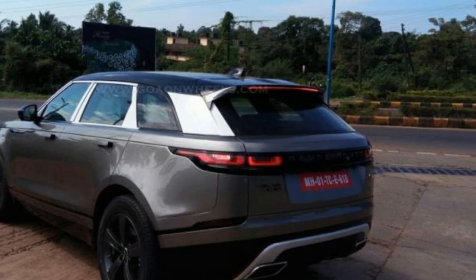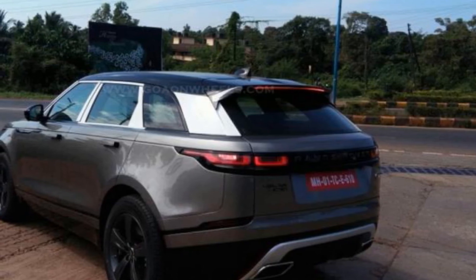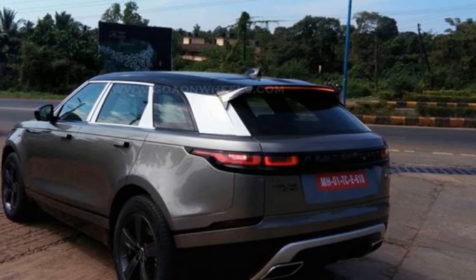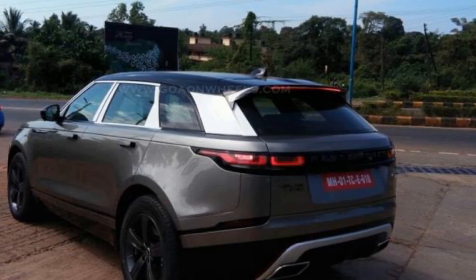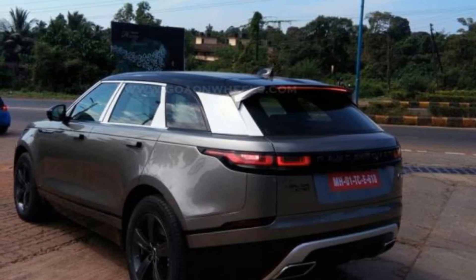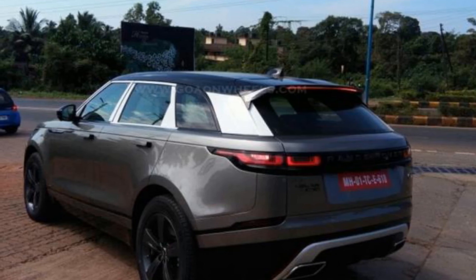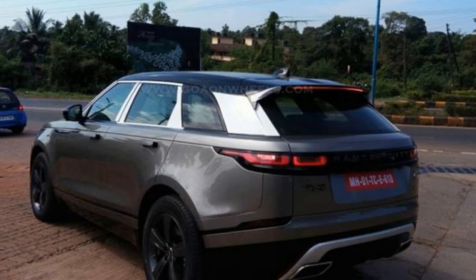While the cabin is not visible in these images, we already know what the inside of the car looks like, and it couldn't get more futuristic than this. In line with Land Rover's new philosophy to have an all-digital cabin, the Velar comes with two 10-inch screens that are flush-mounted into the dashboard and activate when the car is started. The top screen is the conventional infotainment screen featuring the media interface, reversing camera displays, and navigation. The lower screen features controls for the climate control, seat heating and cooling, and for the first time ever, the controls for the terrain response.